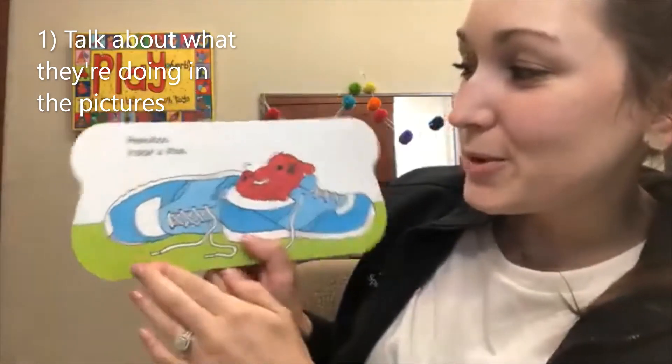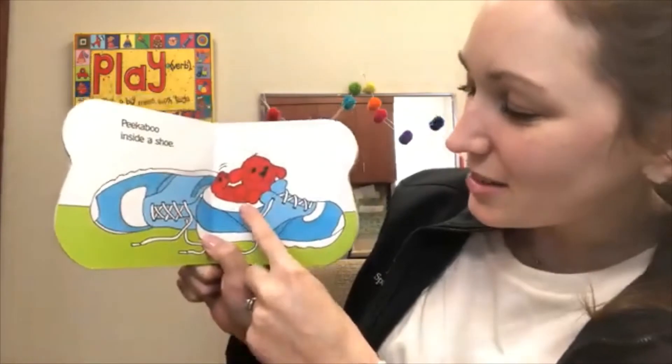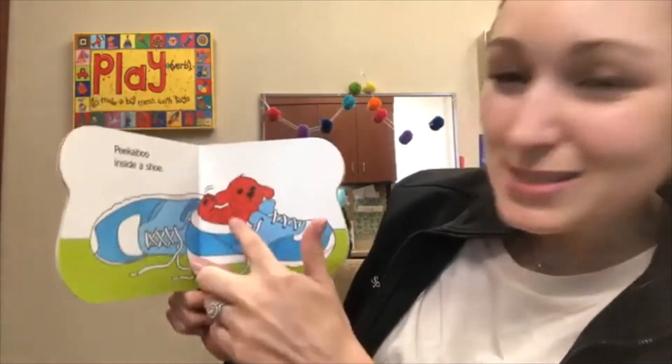Peek-a-boo inside a shoe. There's Clifford. He's in a shoe. Blue shoe. Look at that shoe. He's so little.